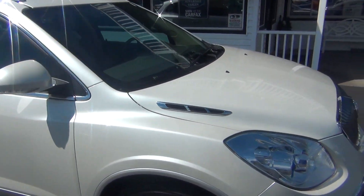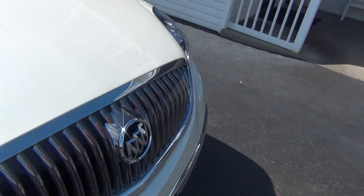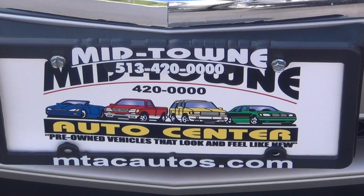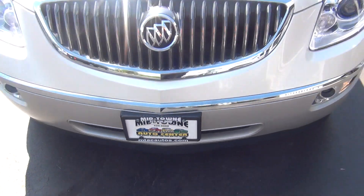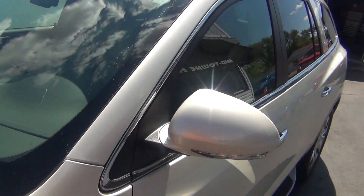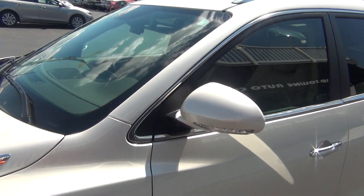Here at Midtown Auto Center, located in Middletown, in between Dayton and Cincinnati. Phone number is 513-420-ALL-ZERO and the website address is mtacautos.com. 2012 Buick Enclave, fully and absolutely loaded. Thank you very much for taking a look, and have a great, wonderful day.